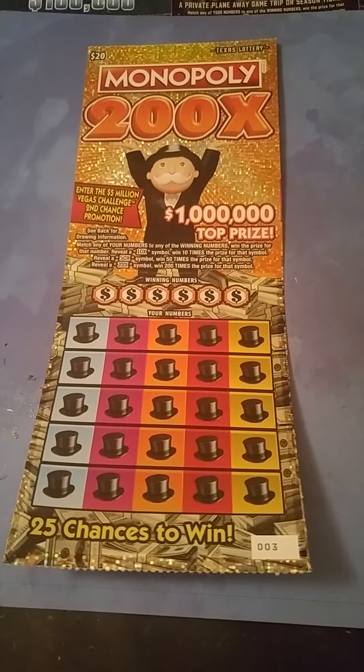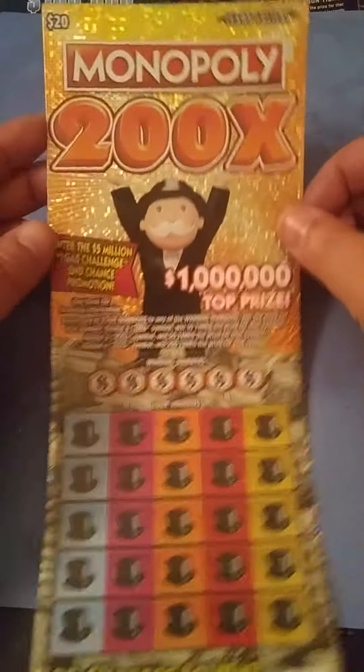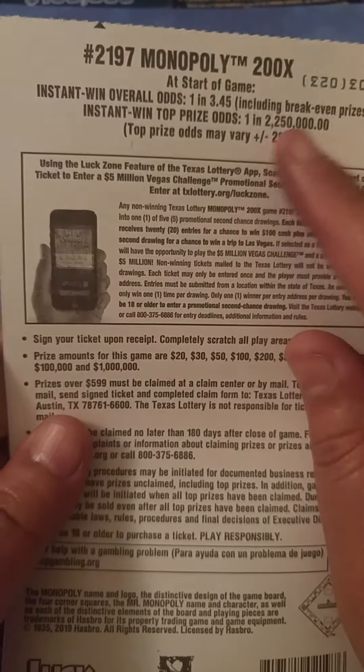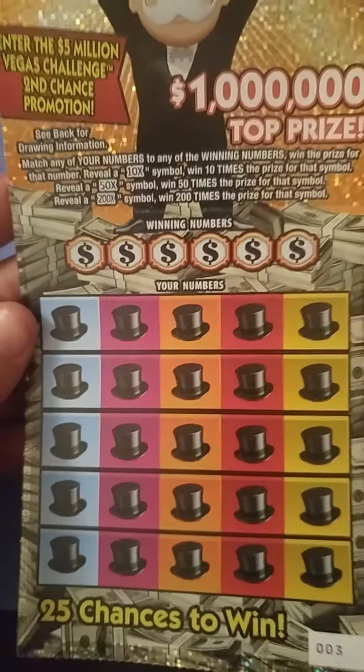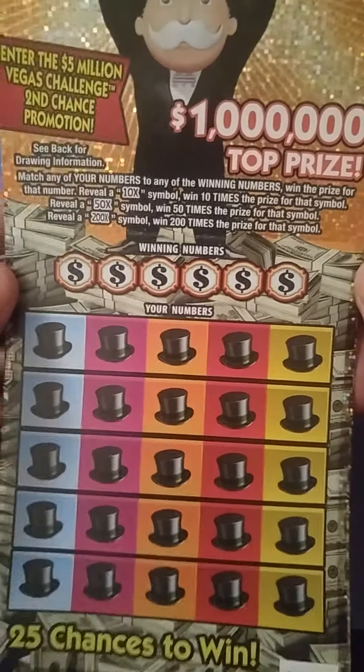Hey y'all, this is Crystal Clear Scratcher coming to you from beautiful Del Valley, Texas. Today from my quick scratch I got one of these $20 200x Monopoly tickets from the Texas Lottery. It is ticket number 3. Odds on this ticket is 1 in 3.45. All we want to do is match any of our numbers to our winning numbers or reveal a 10x, 50x, or 200x.